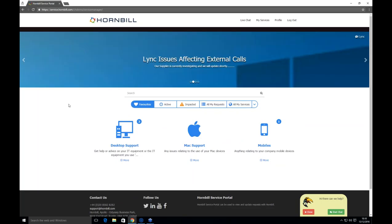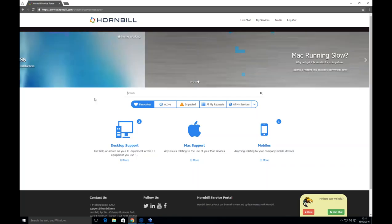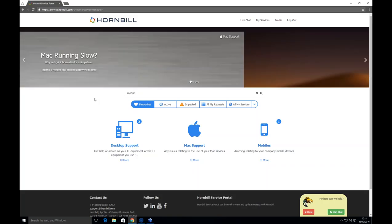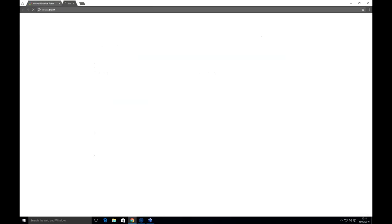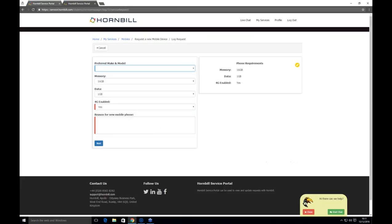If Steve wanted to request a new mobile, he can type 'mobile' into the federated search and results come back split into FAQs, catalogues, requests, and services — keeping it as simple as possible for the end user. If Steve knows where to go, he can click on the relevant catalog item and it will ask the relevant set of questions — whichever questions you need to be able to deal with that particular request.